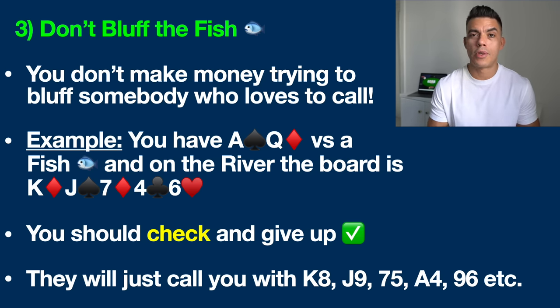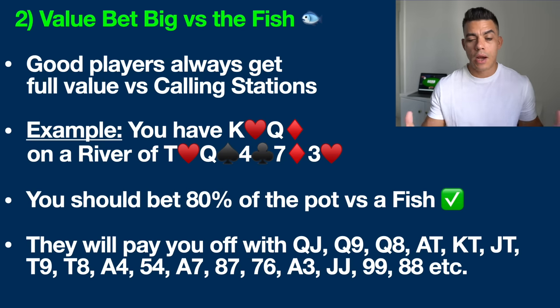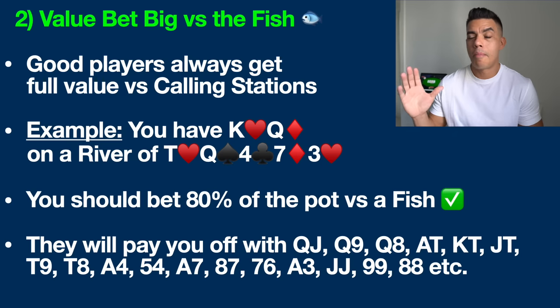Let's move on to the flip side — number two — how to play against recreational players when we actually have something. What you want to be doing is value betting big versus the fish. A value bet is a situation where we have a strong belief that we have the best poker hand. Since we know fish play almost everything, we don't need a whole lot to have the best hand. We're going to talk about a situation where we have top pair. So we know fish are calling stations. You've got king-queen offsuit and by the river the board is ten-queen-four-seven-three, once again no possible flush. You should be betting big — I would suggest 80% of the pot, even 100% sometimes, or even an overbet if I have them on tilt.